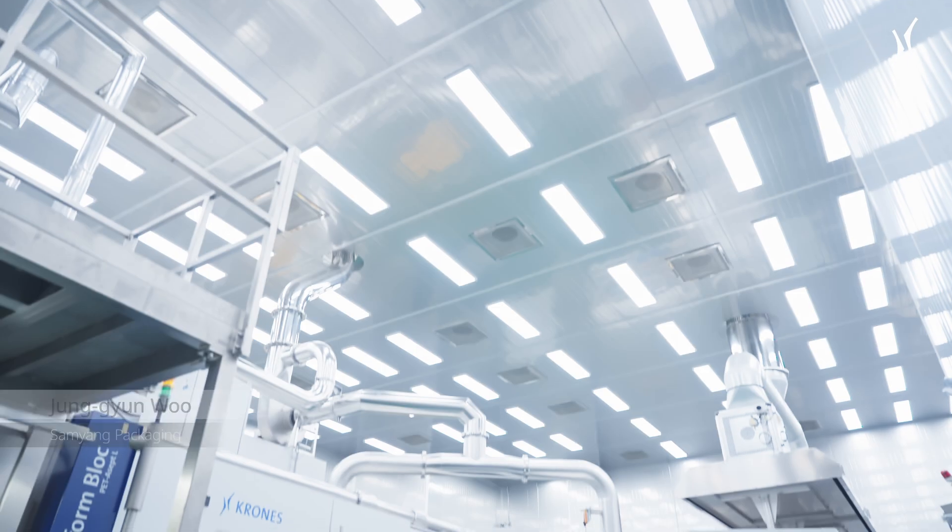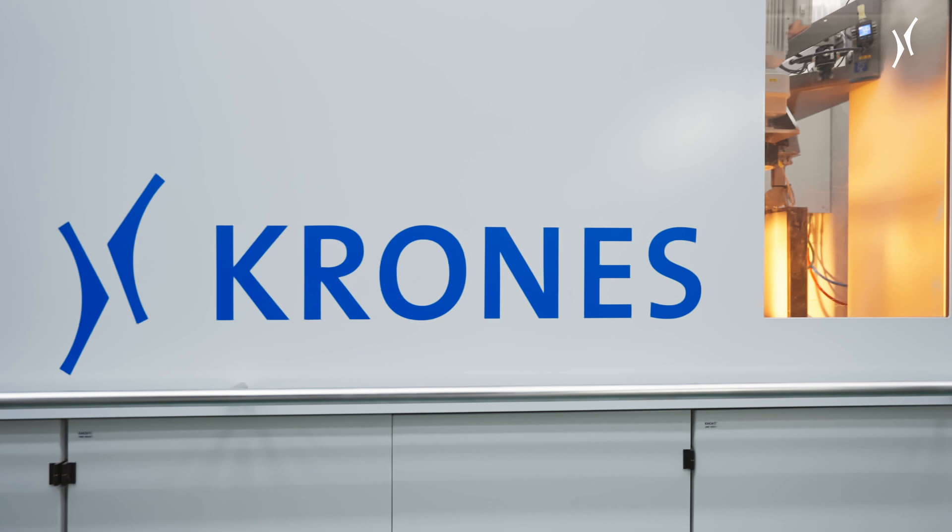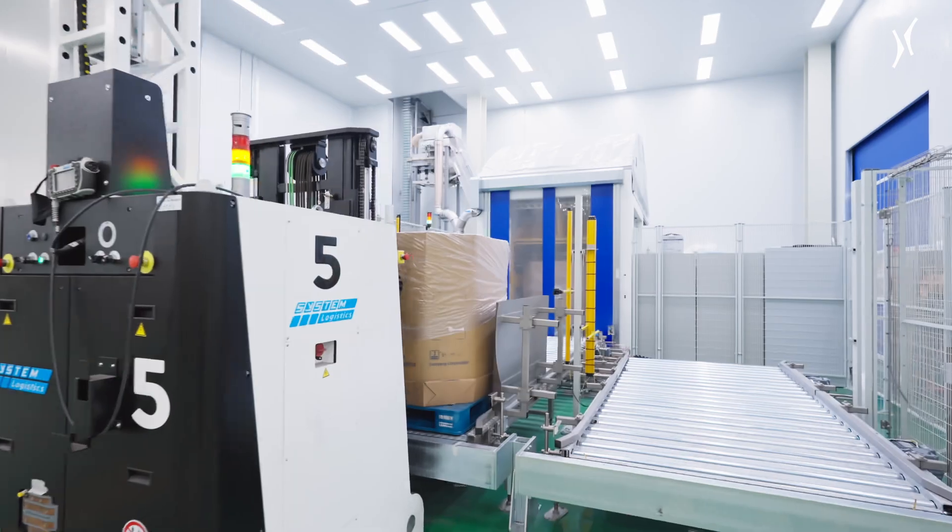Our aseptic line, which we installed last year, offers three major advantages. First, it processes 660 bottles per minute, which is 10% more than other systems.